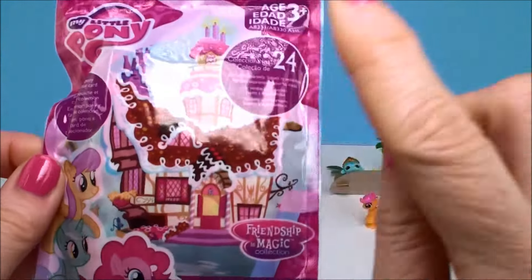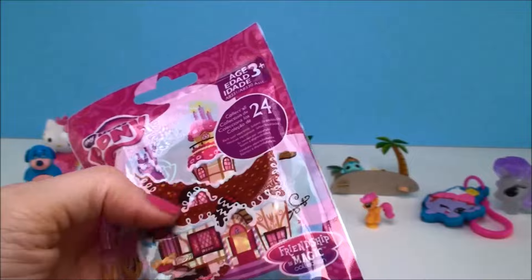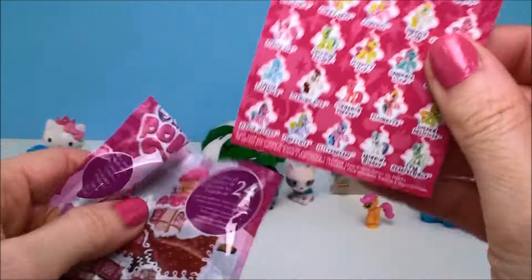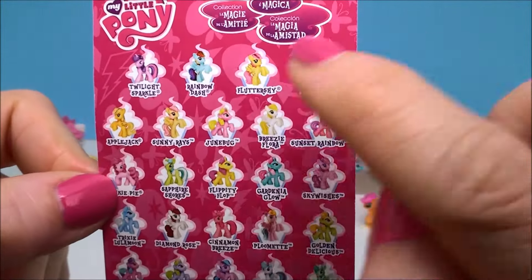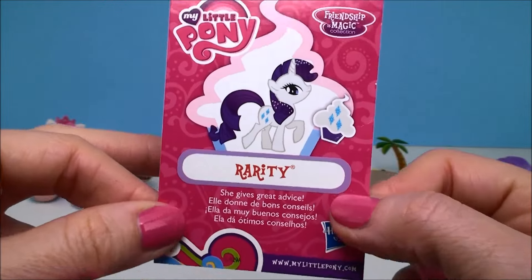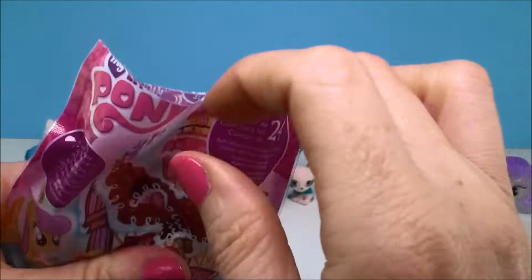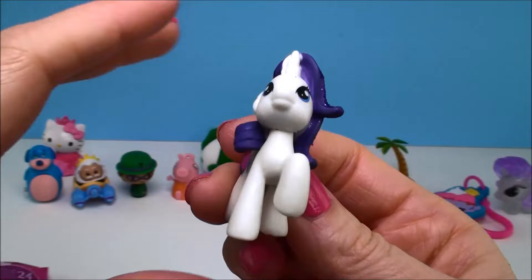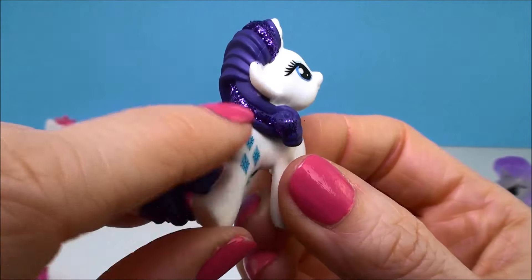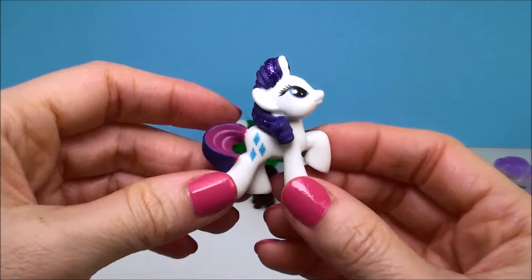Our last one is a My Little Pony — there are 24 of these to collect, a whole bunch of ponies. The collector's guide tells you all of the names. On the back it tells you exactly who you got — look, we got Rarity! We got Rarity twice now. This is the regular one. Look how beautiful she is — I love the glitter and the sparkles. That's really super pretty.